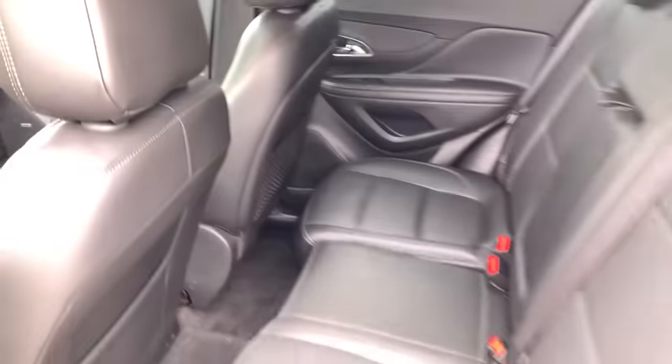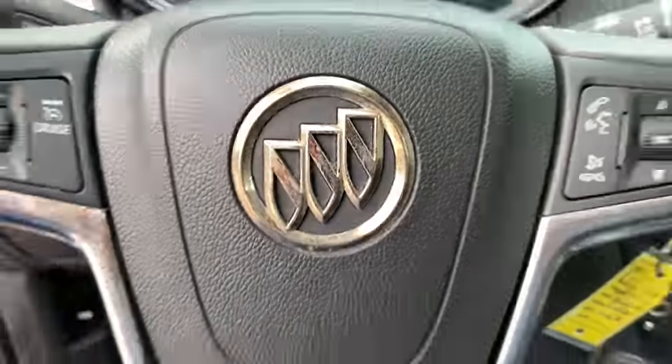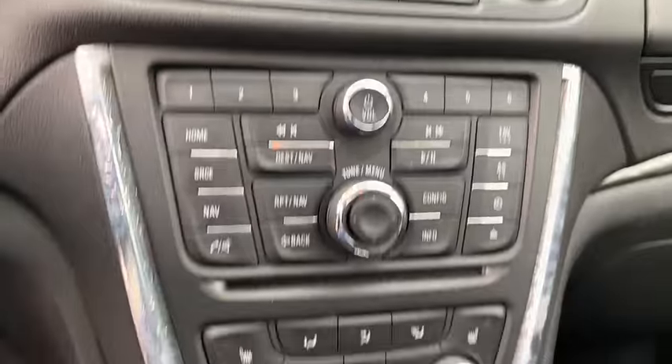Stability control, remote engine start, leather-wrapped steering wheel, Bluetooth, adjustable steering wheel, power steering, aluminum wheels, floor mats, auto-dimming rearview mirror, cruise control, four-wheel disc brakes, AM-FM stereo radio.